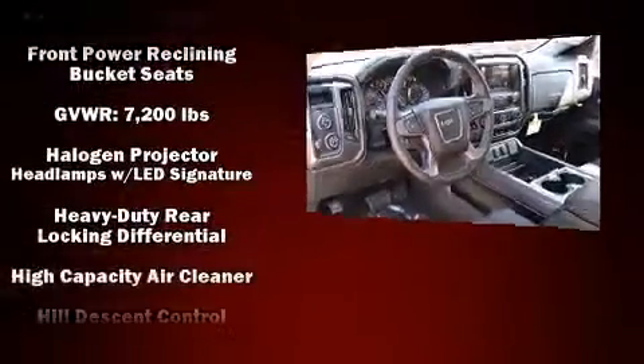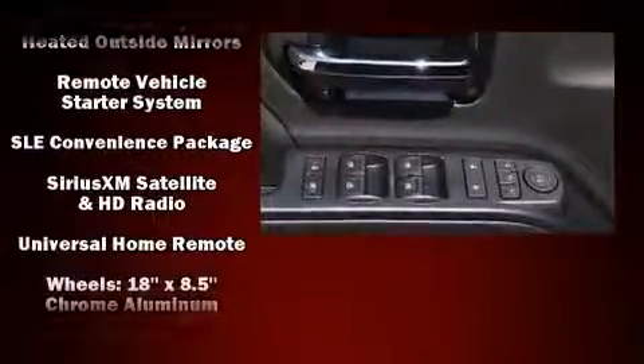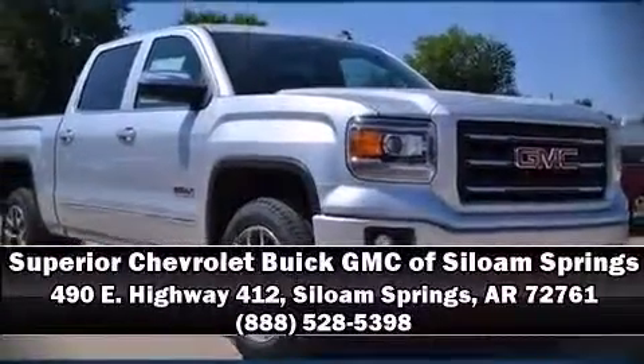Passengers are protected by various safety and security features including a panic alarm, OnStar, and four-wheel disc brakes with ABS. We'd also be happy to help you arrange financing for your vehicle. Stop by our dealership or give us a call for more information.